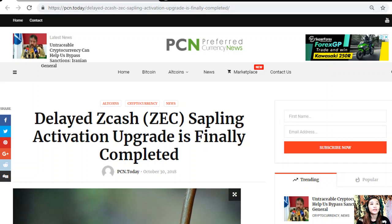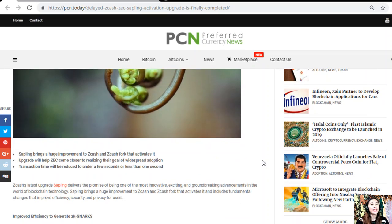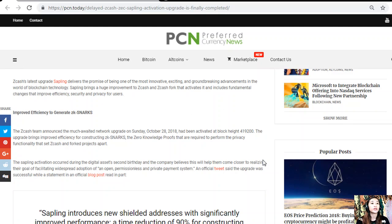The article is about the delayed ZCash, or ZEC, Sapling activation upgrade, which is finally completed. ZCash's latest upgrade, Sapling, delivers the promise of being one of the most innovative, exciting, and groundbreaking advancements in blockchain technology. Sapling brings a huge improvement to ZCash and ZCash forks that activates it, and includes fundamental changes that improve efficiency, security, and privacy for users.